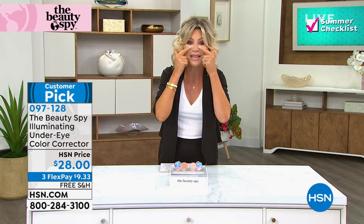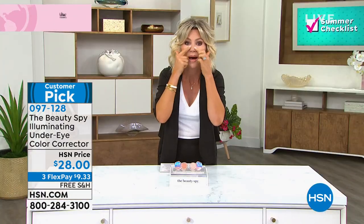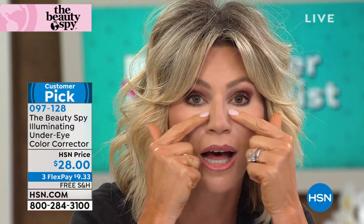I have it on today — look underneath my eyes, do you see how bright? I don't care how close you come in, you don't see any lines or wrinkles. Look how smooth, how soft. Look at the brightness — wait till you see Kristen wearing it.